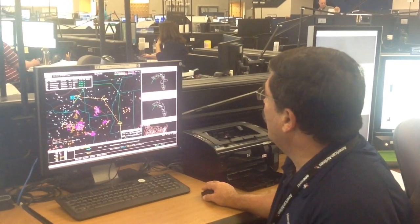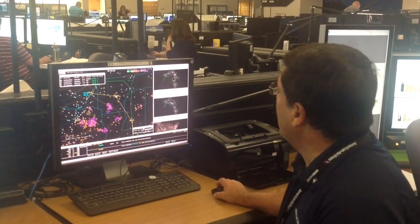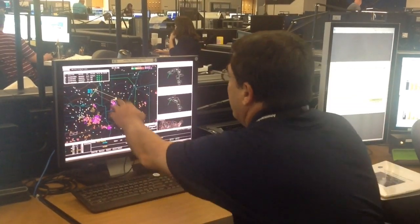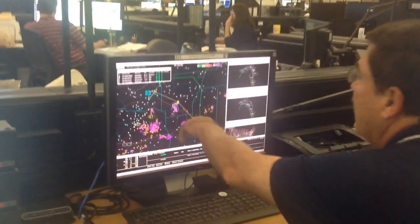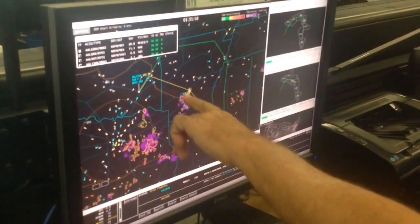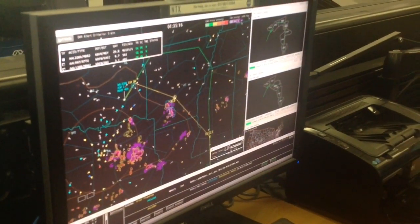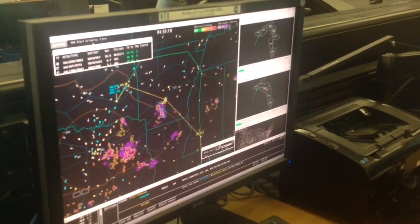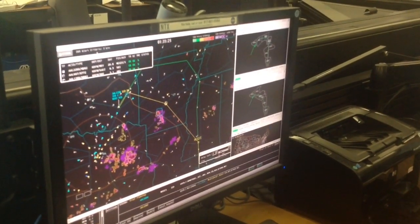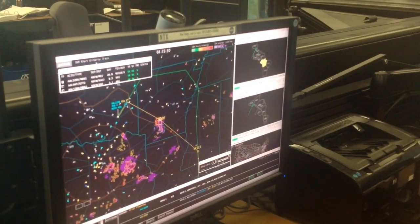Now, if there was some additional weather along there, we have intelligence within the tool that says: hey, here's some weather, here's some severe weather. So these blue lines around it — it's a weather avoidance field that allows you to say: I am at least 25 miles away from that weather. Therefore, that's a pretty safe route that we believe our pilots would fly. And obviously, we've got to think safety first.